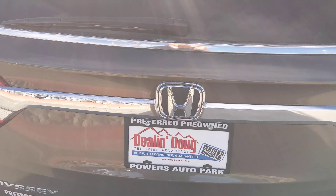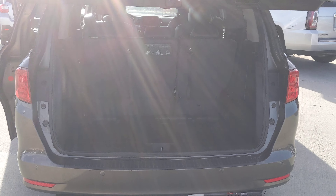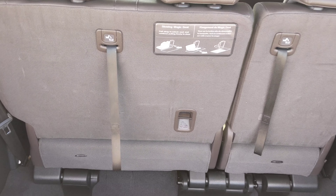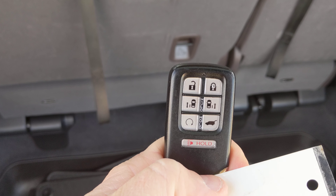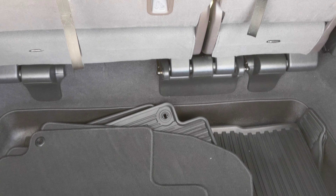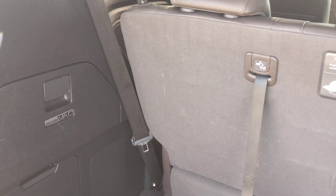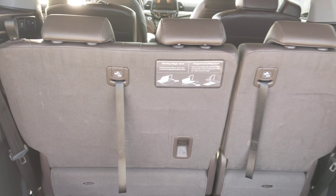Moving around to the back, it does have the power liftgate. On the key — which I'm sure you're probably familiar with — it actually has power door controls, left and right, as well as automatic start and power liftgate. They also have all-weather mats equipped in here, and this one actually does have the Honda Vac — so it has a vacuum cleaner included.